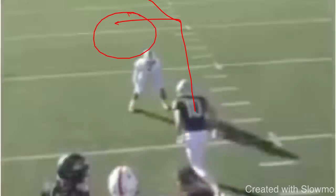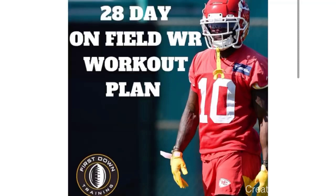To play the wide receiver position, you need explosion and ankle stability to make these cuts and sell your routes. If you guys want a specific set of drills for a one-month-long schedule, check out that very first link in the description below for a 28-day on-field wide receiver workout plan. You'll get access to a four-week-long schedule with all the specific drills and exercises wide receivers need to improve their route running, press releases, catching ability, explosion, and balance — every single exercise with sets, reps, and a video explaining each specific drill. Over 100-plus drills included.